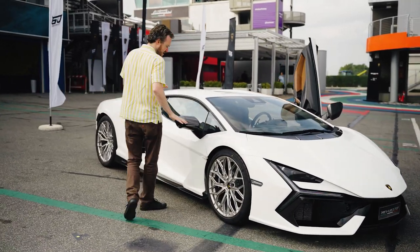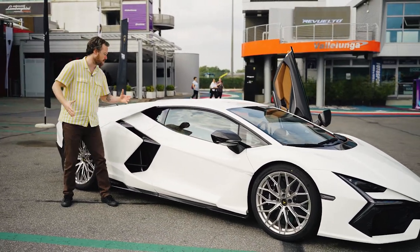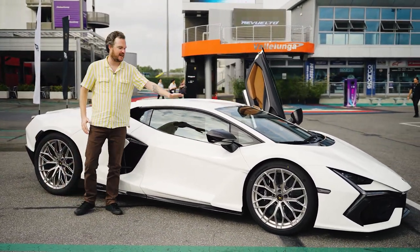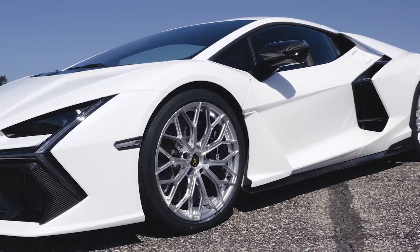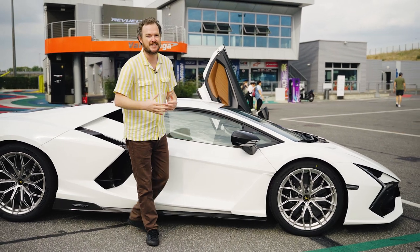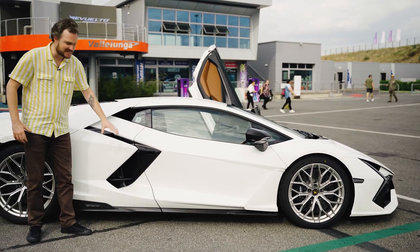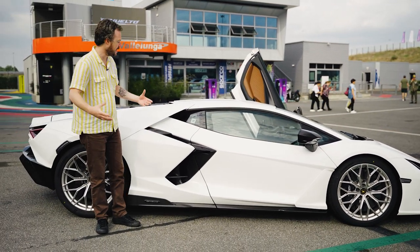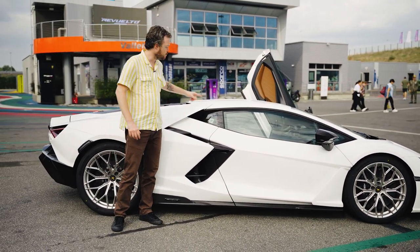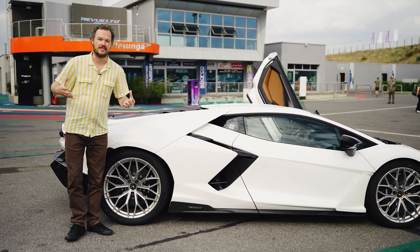Moving around the side, the Revuelto again has that familiar Lamborghini shape, including this canopy-style front end. Lamborghini was very conscious about giving the window line a very low cut so that you had great visibility to your next apex, so you could really drive this thing with confidence. There's also a massive side air intake, as you'd expect. There are a few little Diablo cues in the shape of the rear quarter window, and it all just looks appropriately aggressive and geometric.